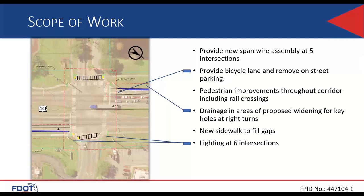Highlights from this resurfacing project's full scope of work include the need to provide new span wire assemblies at five intersections along State Road 500, bicycle facilities through the corridor proposed through widening of the existing sidewalk, removal of on-street parking, and widening of turn lanes. Pedestrian ADA improvements at intersections, rail crossings, and side streets throughout the corridor will be needed. Some drainage improvements are expected where there is widening for bicycle lanes and turn lanes. New sidewalk will be provided at select locations, and there are also intersection lighting enhancements.